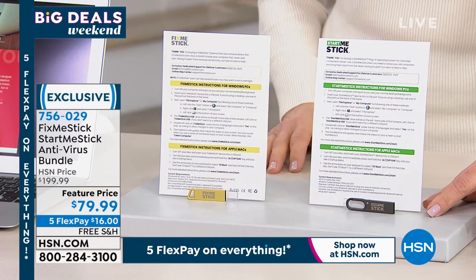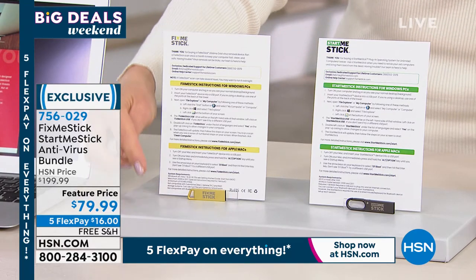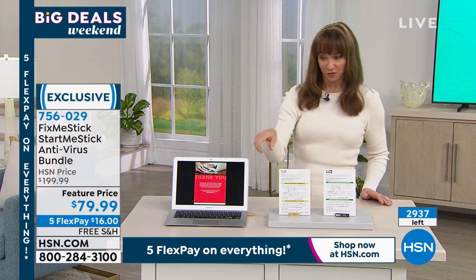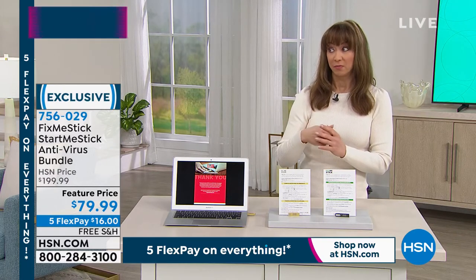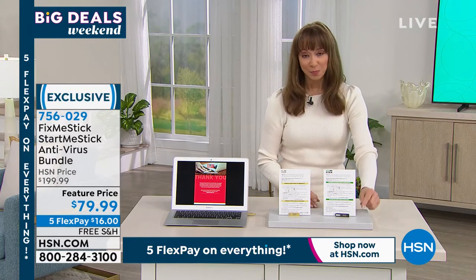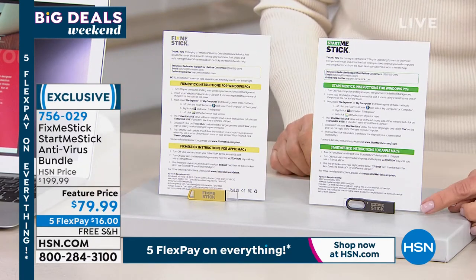Anywhere you shop for fix-me-stick, you're looking at 60 bucks — one laptop, one computer, one year. This is the end of the road, my friends. It is the final fewer than 3,000, where we are doing not only fix-me-stick — after this, you're not going to get a lifetime of fixing your computer. One year, one computer pays for it. But we're not just doing the fix-me-stick — this works for PC and Mac — we're also doing the start-me-stick.